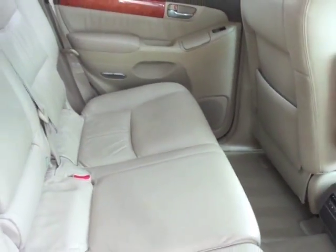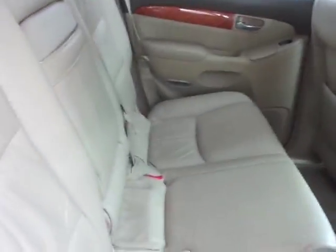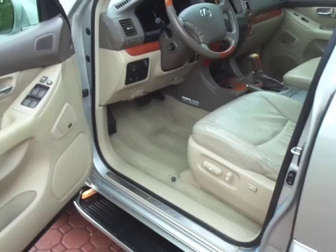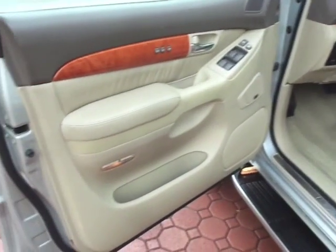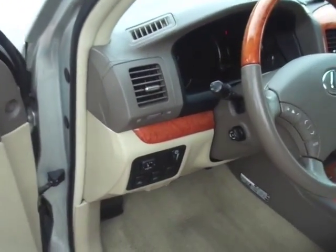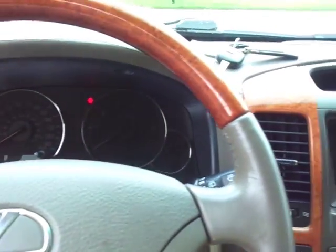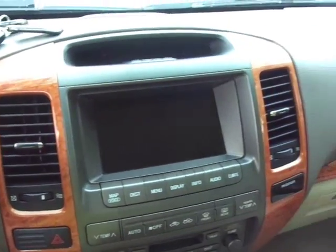Spotless back here, folks. I don't think there's ever been people back here in these seats. They're just absolutely like new. My battery went dead on me — I'm trying to get this done before it starts raining real bad. But folks, this is a great, great opportunity to own one of the best SUVs ever made. I love Toyotas, I love Lexuses. These GX470s are just awesome.